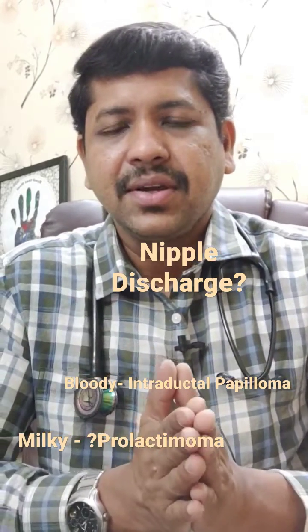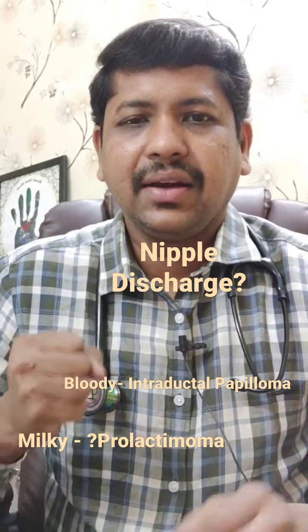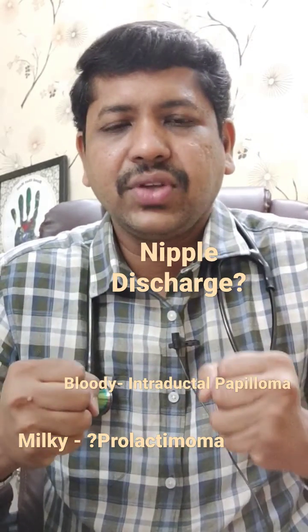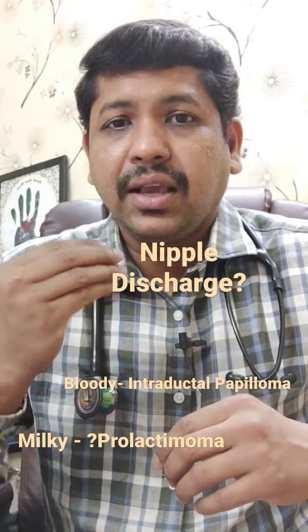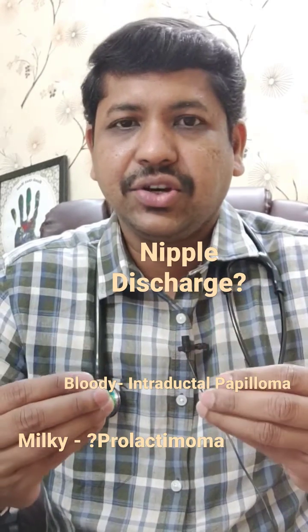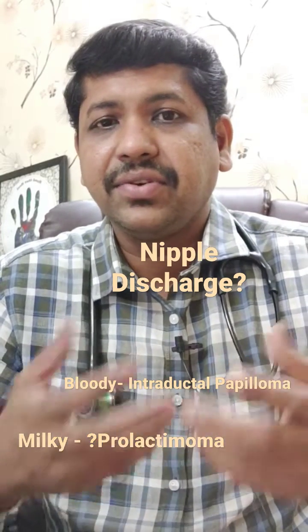So when this happens, you just have to figure out: is this nipple discharge one side — unilateral — or both sided — bilateral? And is this nipple discharge milky or bloody? If it's milky, it's a different condition; if it's bloody, it's a different condition.